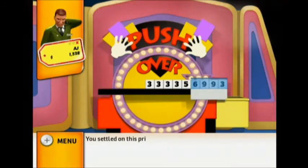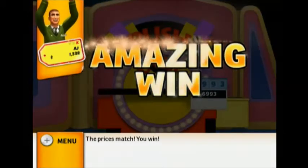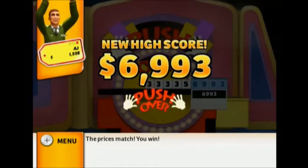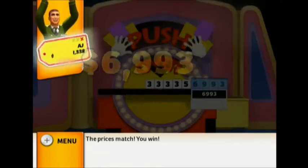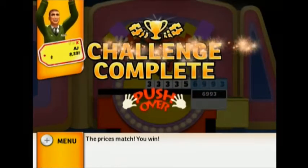You settled on this price — let's see the actual retail price. The prices match — you win! You've set a new high score — congratulations! You've earned a new achievement — congratulations!